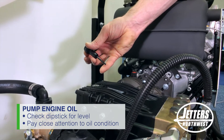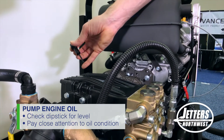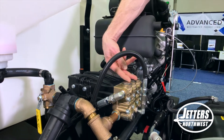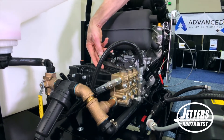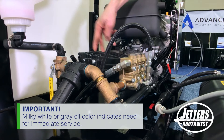When you look at your pump oil level, you also want to see: is that oil clean and clear, or is it starting to turn gray or milky white? That would tell you that your high pressure seals are wearing out and they're actually blowing high pressure water back into the crankcase. That will not lubricate your pump.